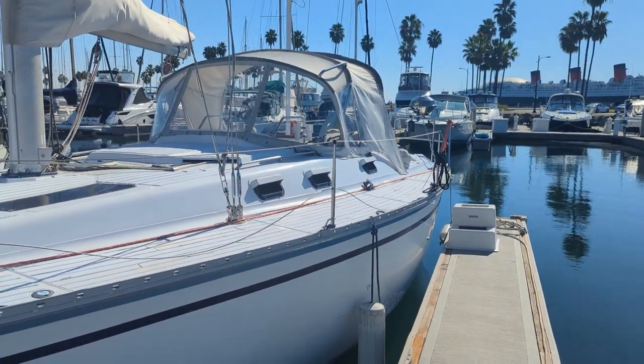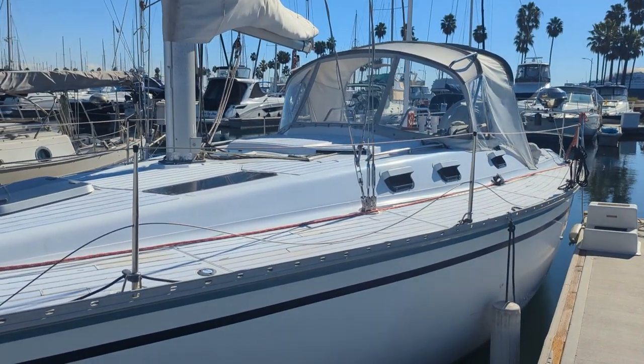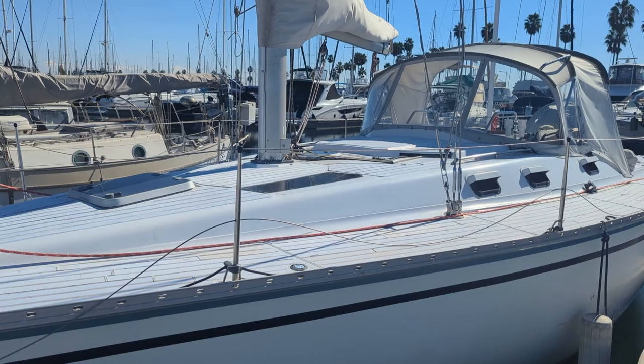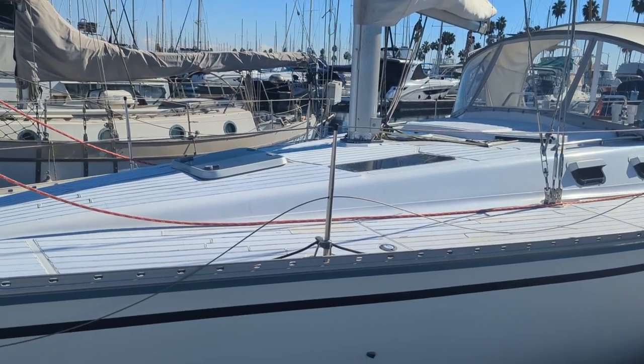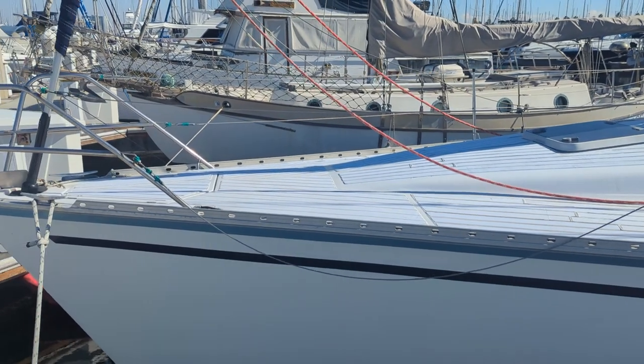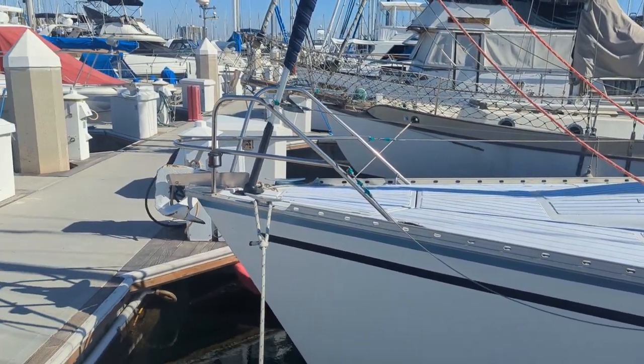Welcome to the 1987 Hunter 37 Legend, currently named Jupiter, Coast Guard registered in a sole asset LLC that is transferable.